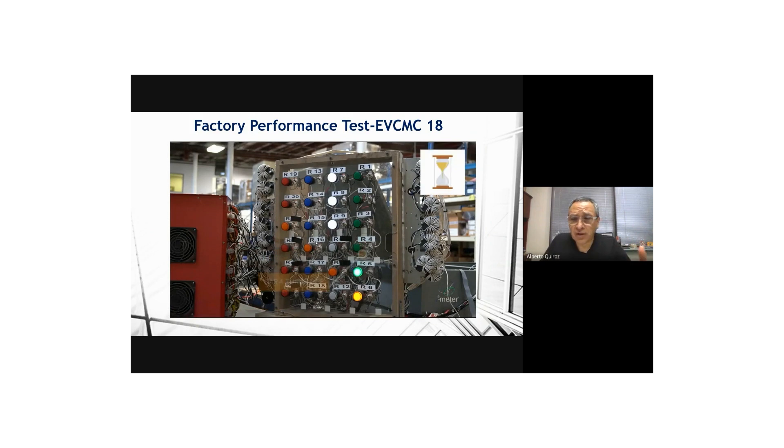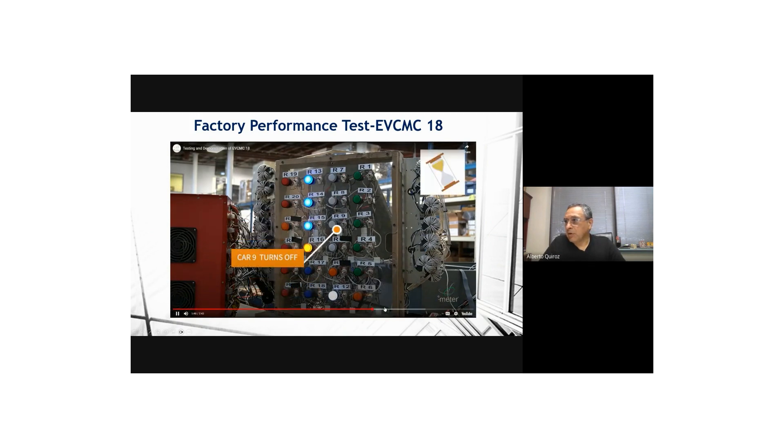All these videos and more are available on our YouTube channel — you're free to view them and will get a link to the videos once you receive the slides.